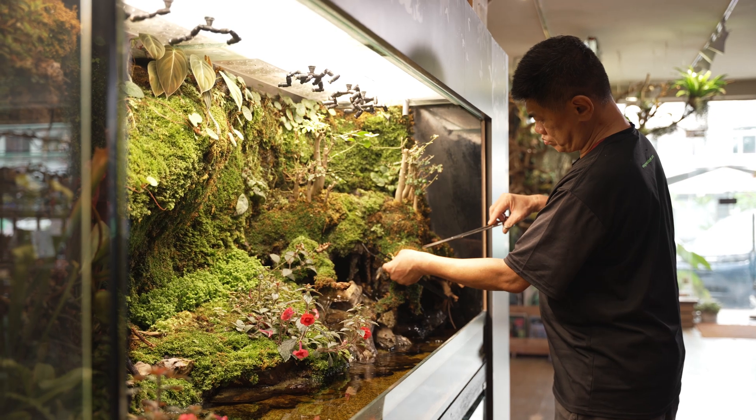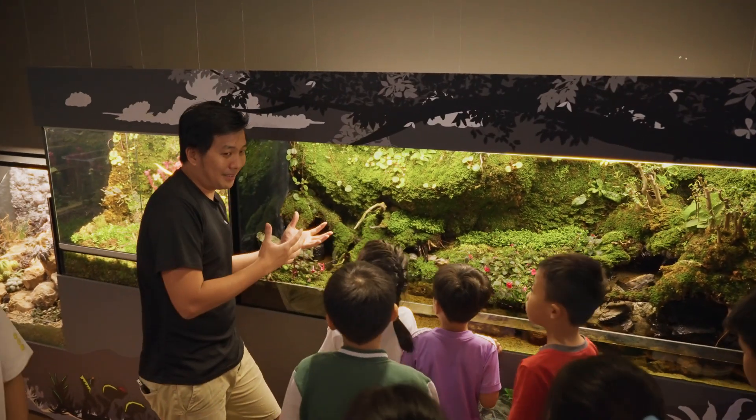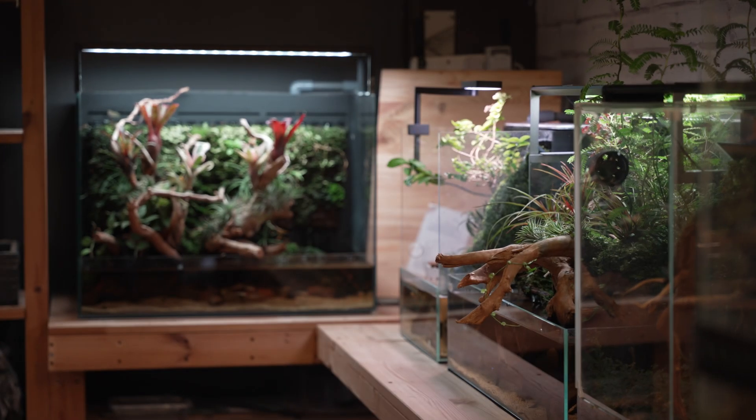We set up this gallery to create something very different from what other people offer. I'm Jake, the co-founder of Green Chapter. We are bringing nature to them, taking this opportunity to make them feel as close to nature as possible.